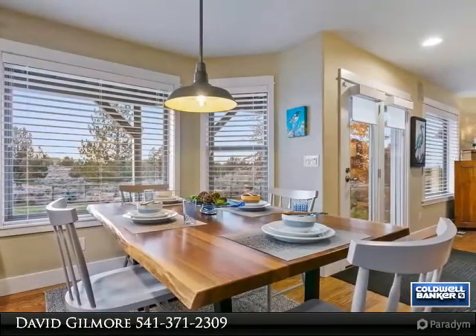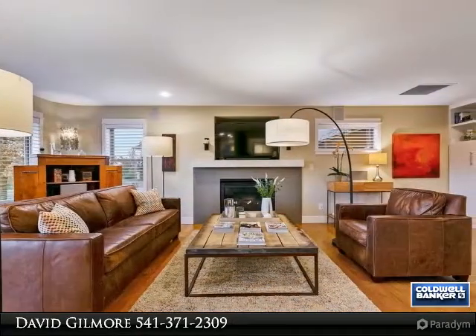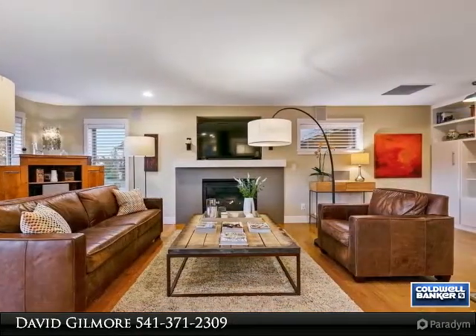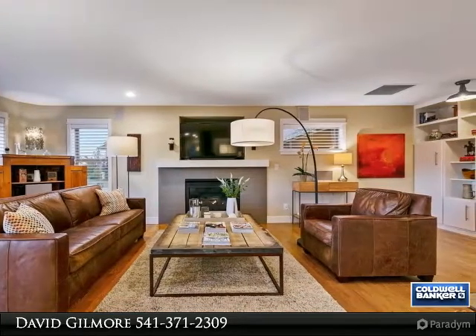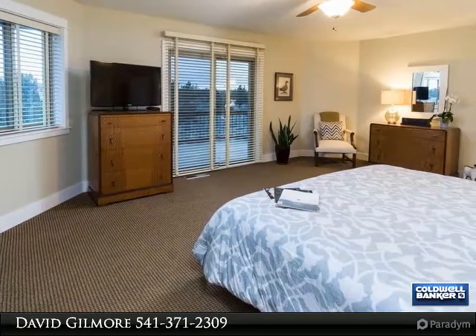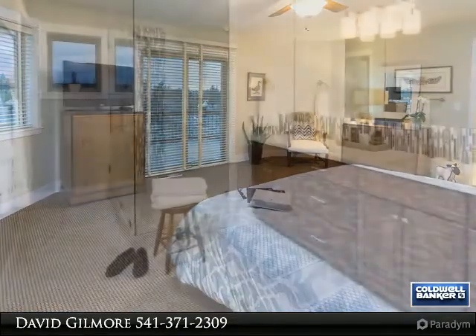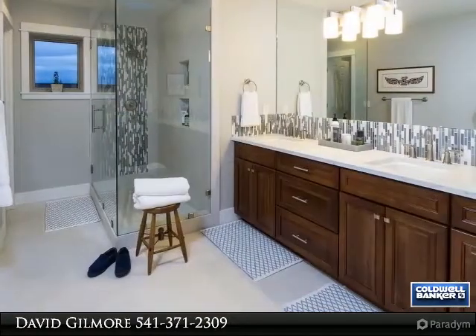Oversized 3-car garage with epoxy floor leads to a breezeway connecting the phenomenal fully finished and heated 3-bay, 1,910 square foot RV garage with built-in shop. Paved path and 220 acres of common areas set this neighborhood tiers apart from any other.